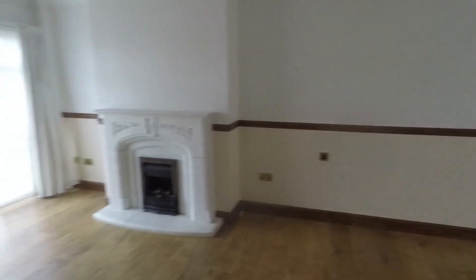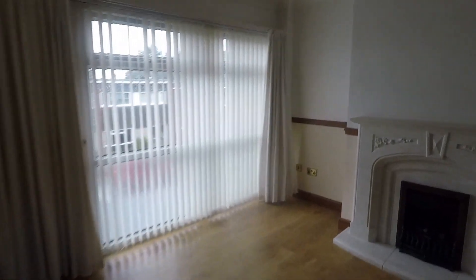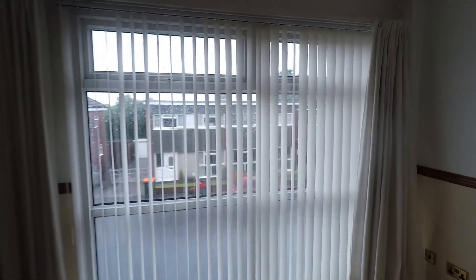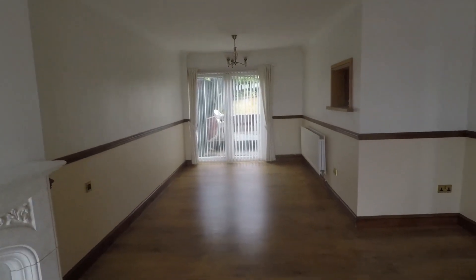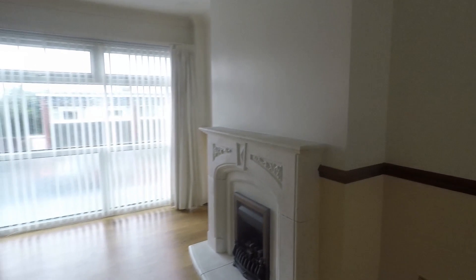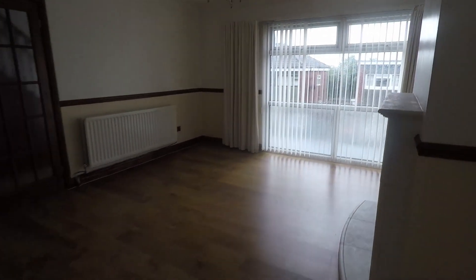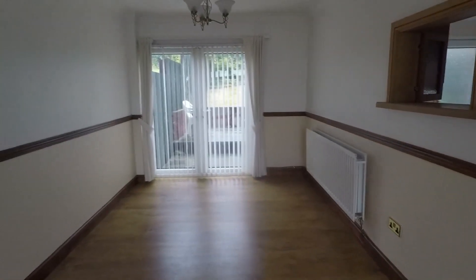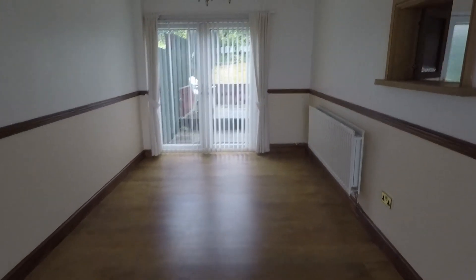Moving through to the left we have our reception space — a nice large open plan lounge diner. Neutral throughout with laminate flooring underfoot. Large windows overlook the front and there's plenty of natural light flowing in from both the front and back. Double patio doors overlook the rear garden. The room also features a fireplace as a nice focal point, with plenty of space for all your living room furniture, soft furnishings, electricals, storage, a family size dining table and chairs, and additional furniture.